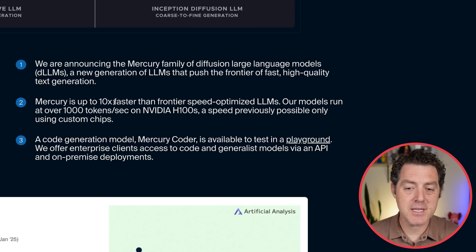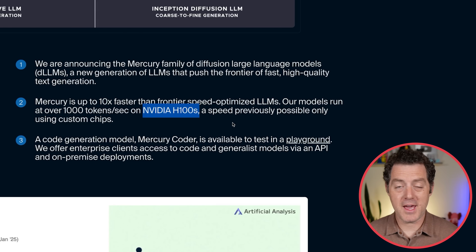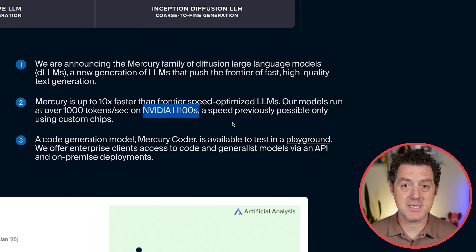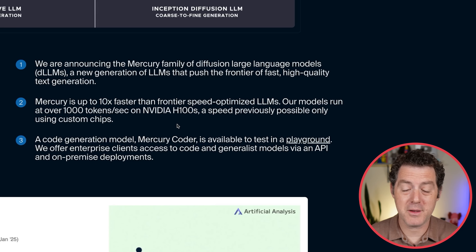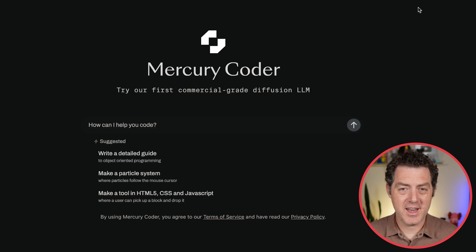Mercury is 10 times faster than frontier speed-optimized LLMs. It runs at over a thousand tokens per second on an NVIDIA H100 — that is not a custom chip, that is a standard chip that every other large language model can and usually does run on. And this is actually a code generation model, so it specializes in coding, which really has the potential to change how coding works overnight.